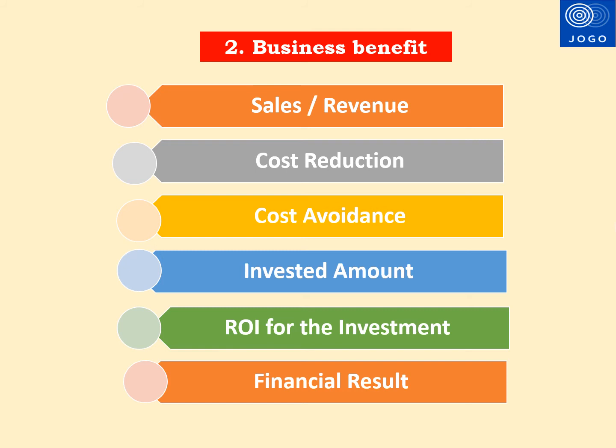The second Agile metric useful for senior leaders is Business Benefits. This metric is related to revenue impact, cost reduction, or cost avoidance. Invested cost is calculated based on employee billing and software and hardware procurements. Business Benefit is essentially a Return on Investment, calculated based on product sales, cost avoidance, and cost reduction enabled by the product. This will be calculated over multiple years and helps measure the financial benefits for the organization.